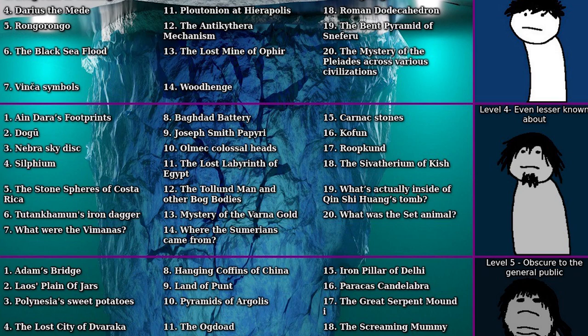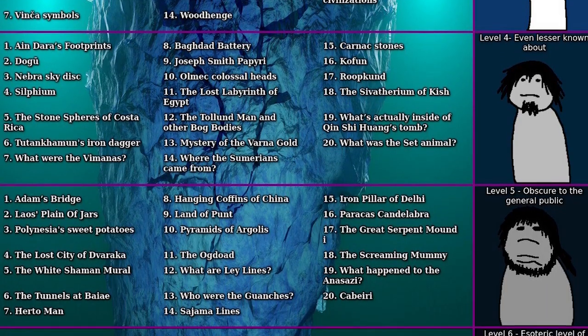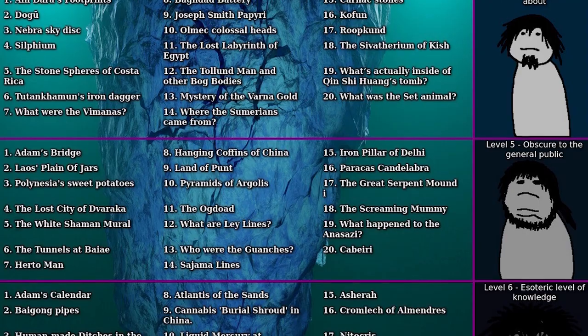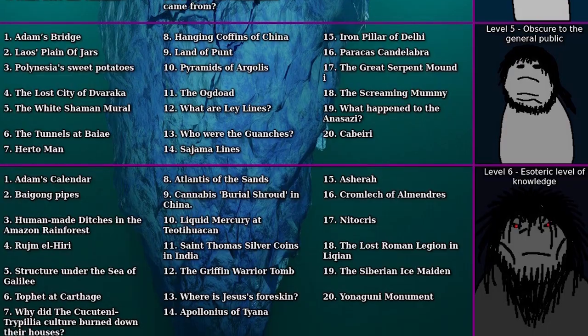Hey everybody, welcome back to Historical-ish. This is the 8th episode in the Ancient Mysteries Iceberg, where we'll be going over the second half of the 4th tier. If you haven't seen any of the previous episodes, make sure you go check out the playlist on my channel page, or you can click this tag right above. Let's jump right in.